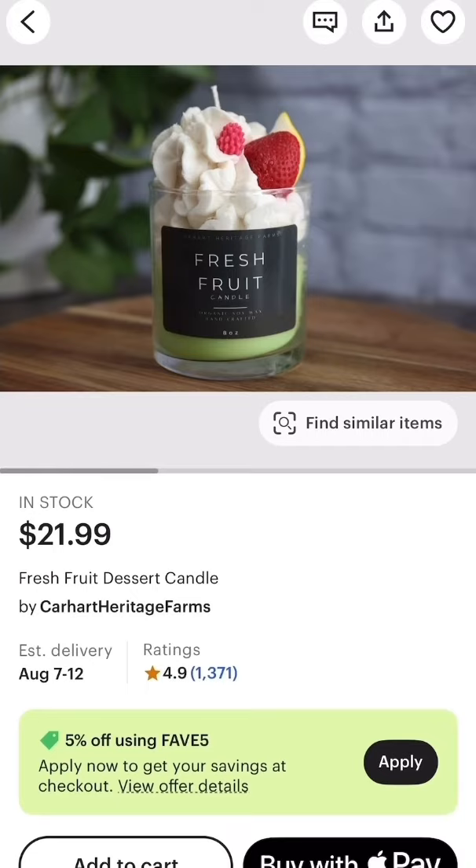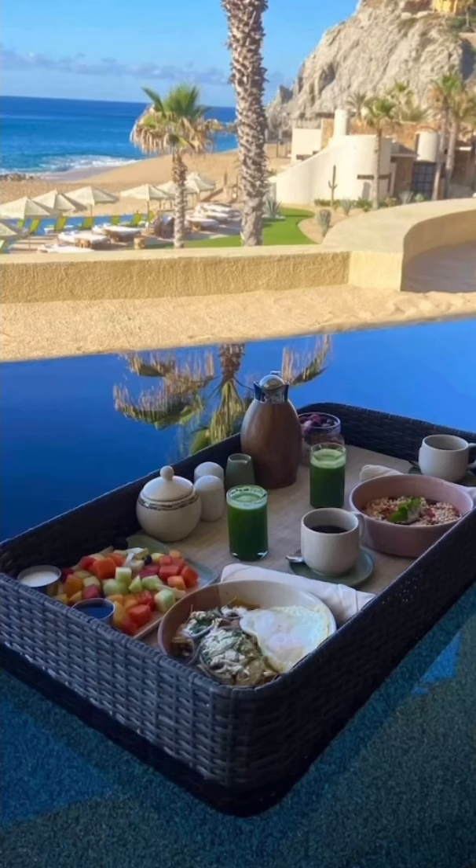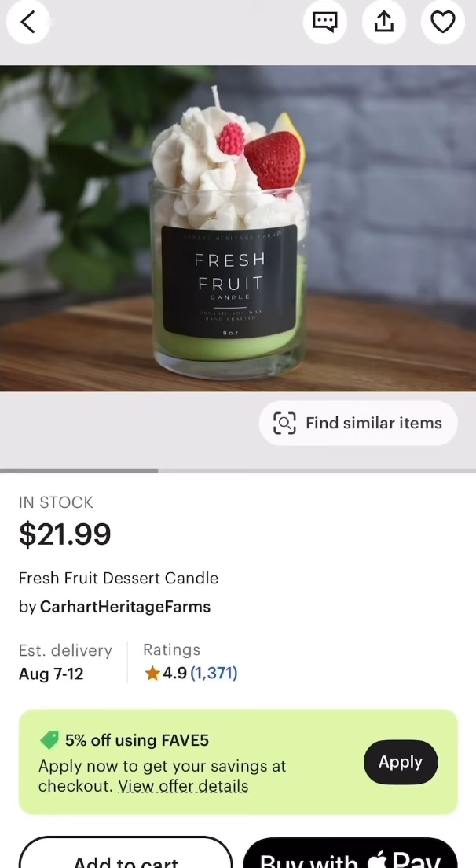Next we have this fresh fruit dessert candle. Imagine waking up to a freshly prepared breakfast via room service — I can smell it now.